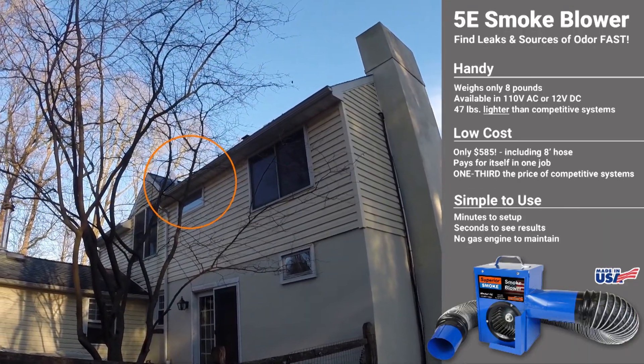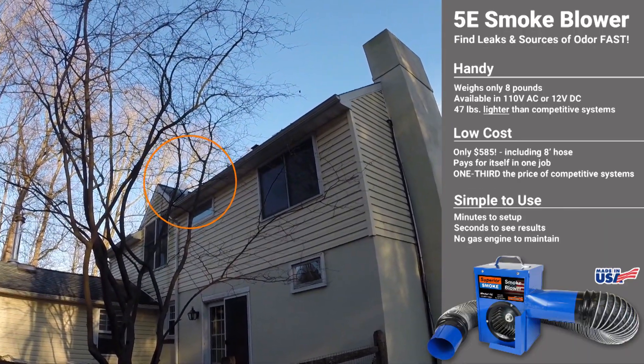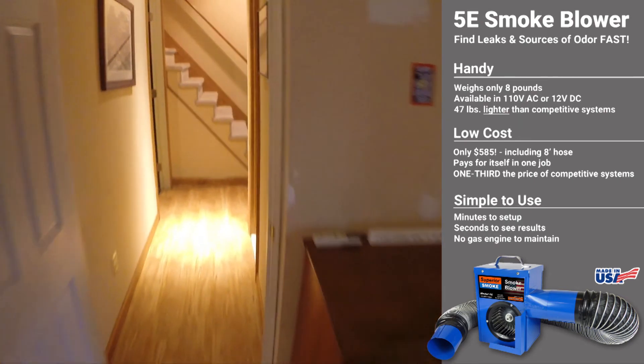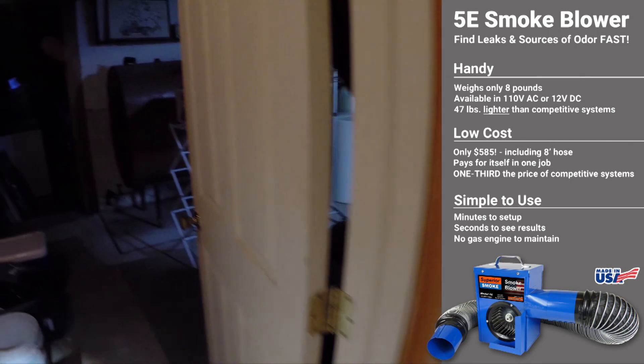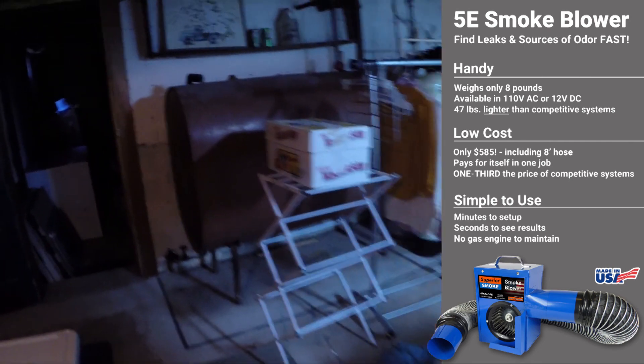Smoke should soon billow out of the roof vent deck. This is a sign that smoke is moving properly throughout the system. Begin your inspection — any sign of smoke is an indication of a fault in the plumbing.